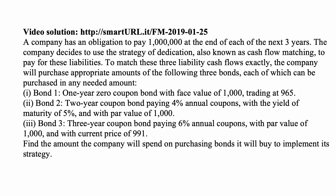Here's a problem for today. A company has an obligation to pay a million at the end of each of the next three years. The company decides to use the strategy of dedication, also known as cash flow matching, to pay for these liabilities.